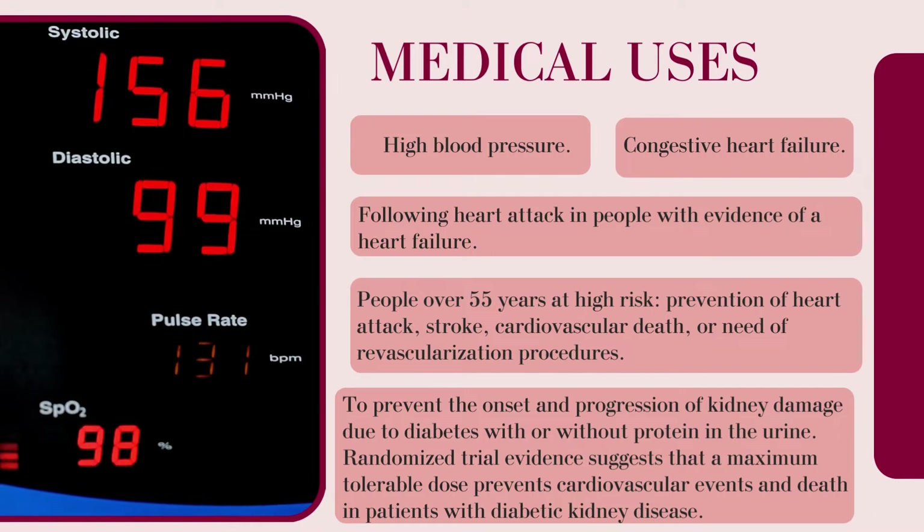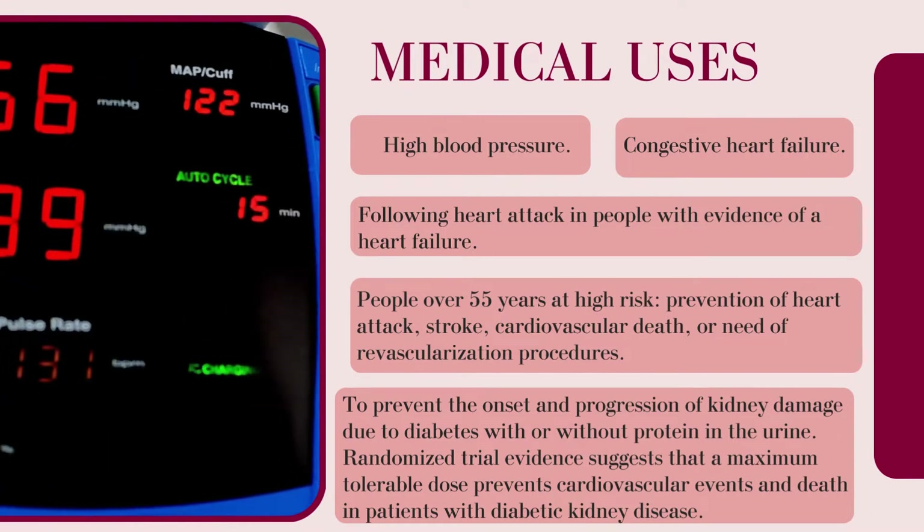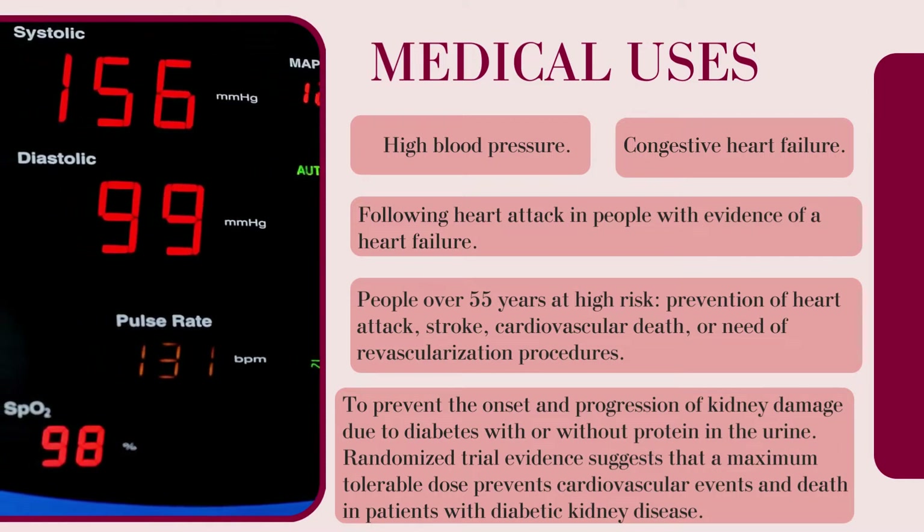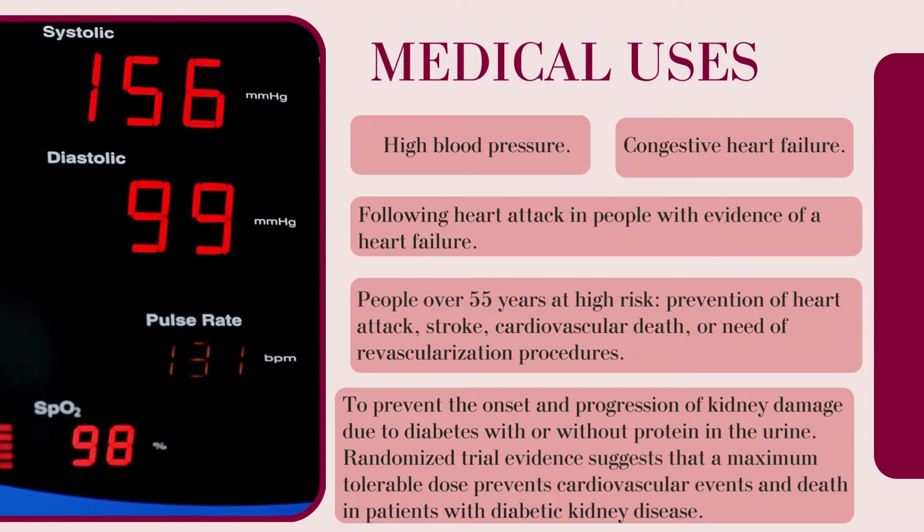Randomized trial evidence suggests that a maximum tolerable dose prevents cardiovascular events and death in patients with diabetic kidney disease.